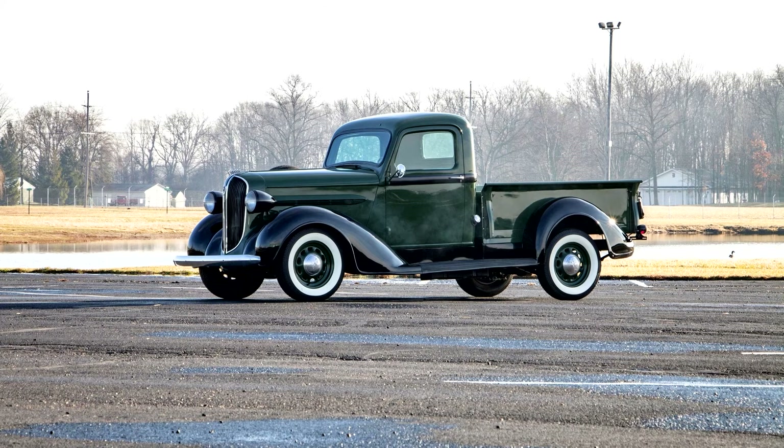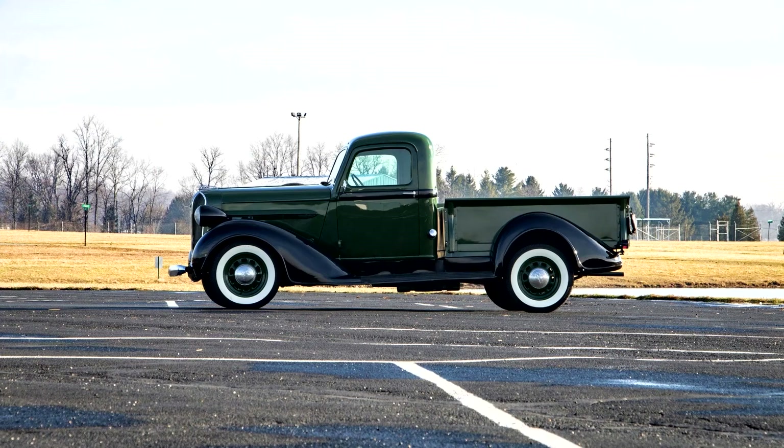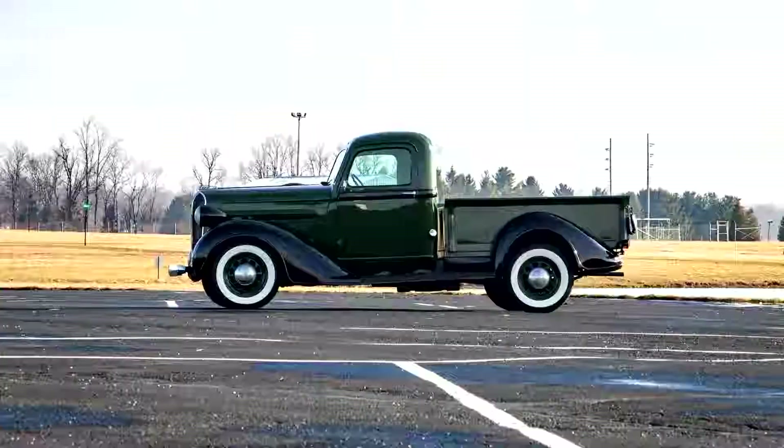The reasons for Plymouth entering the light-duty truck market were simple. Every Plymouth dealer in both the United States and Canada was paired with another product from Chrysler. Dodge-Plymouth dealers had a commercial vehicle, but those dealers paired with DeSoto or Chrysler were left without an alternative to offer prospective buyers. It must have seemed like a perfect solution for little investment — Chrysler Corporation could duplicate the Dodge pickup and sell it under the Plymouth brand.